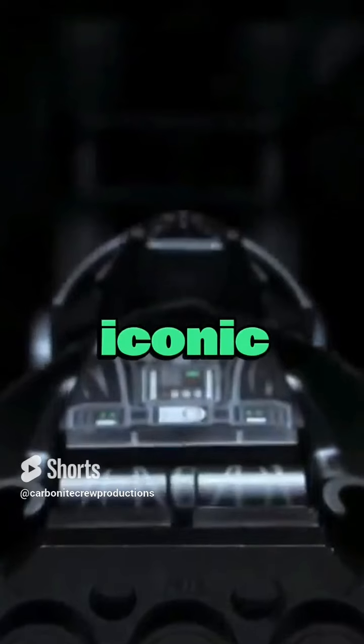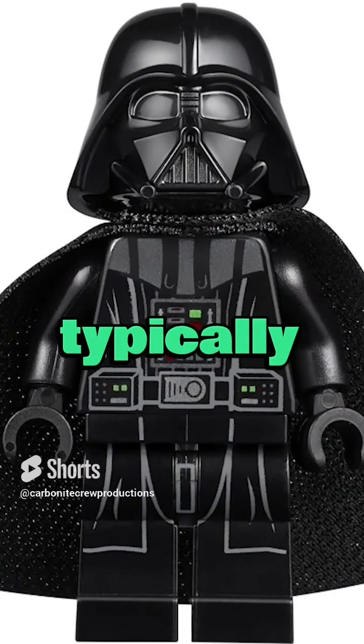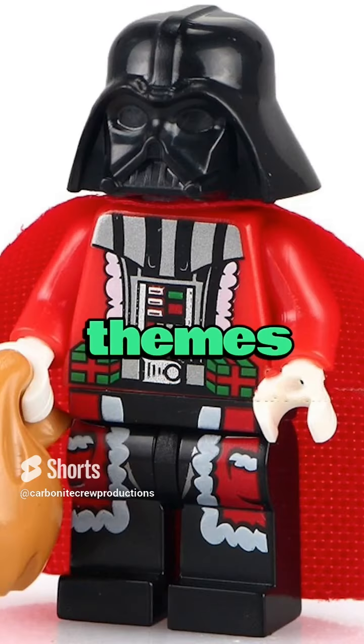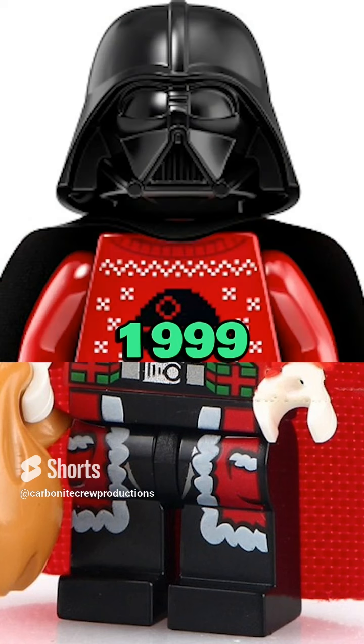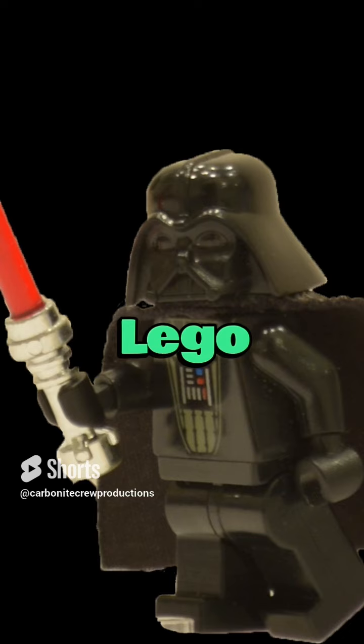Darth Vader is one of the most iconic villains in the Star Wars universe. The LEGO minifigure typically features his black armor, cape, and detachable lightsaber. Since the theme's launch in 1999, Darth Vader minifigures have been included in a variety of LEGO Star Wars sets, with several variants featuring minor design differences.